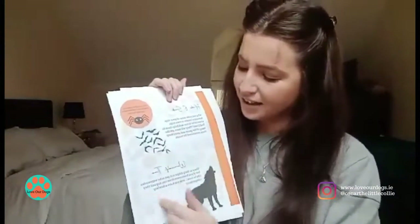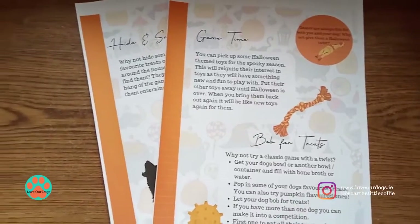Next is game time. There's one game you can play with your dog as well as some other activity ideas. There's also another game and another game, so we've got three games you could play with your dog or dogs.